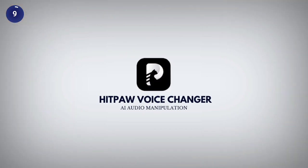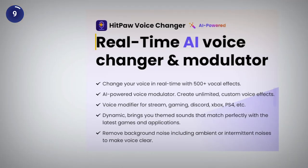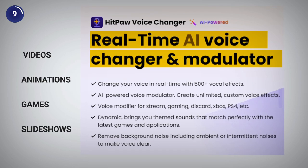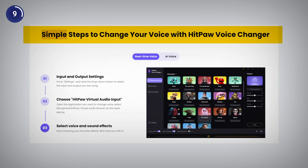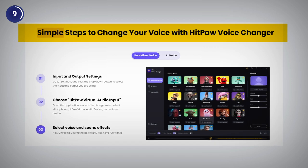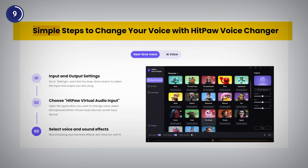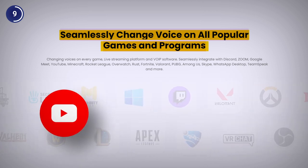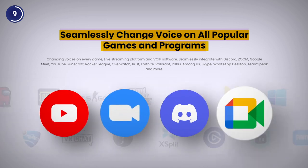The ninth AI voice generator on our list is HitPaw, which lets you create voiceovers for videos, animations, games and slideshows with ease. To use HitPaw, you just need to type or paste your text, choose a voice and click on generate. You can change your voice in real-time on all leading platforms like YouTube, Zoom, Discord, Google Meet.